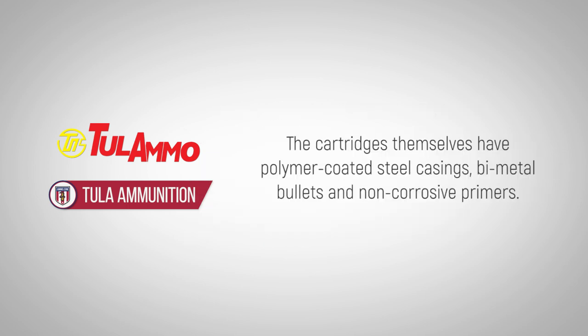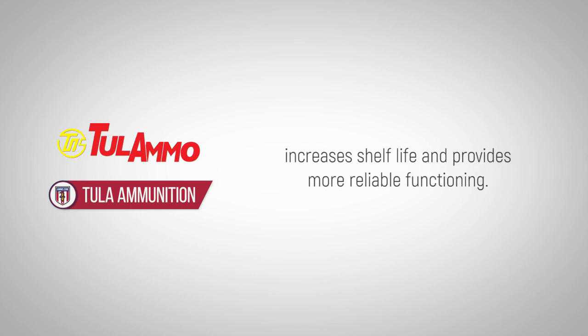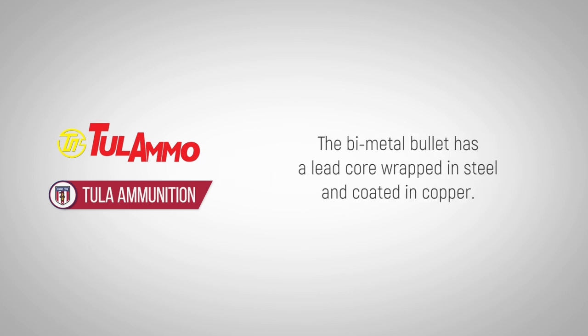The cartridges themselves have polymer-coated steel casings, bi-metal bullets, and non-corrosive primers. Polymer coatings on the cases, as opposed to lacquer coatings, increase shelf life and provide more reliable functioning. The bi-metal bullet has a lead core wrapped in steel and coated in copper.